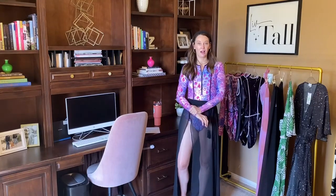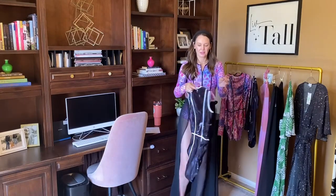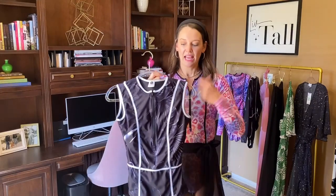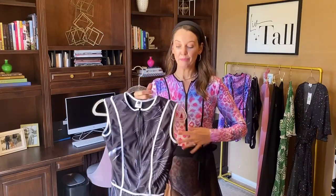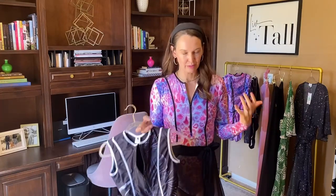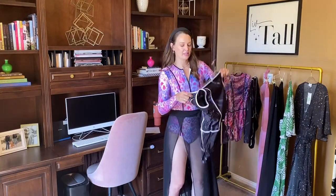Now for some of the smaller details. It is a zip front, and the zipper length goes down far enough that you could actually wear it all the way unzipped if you were going for more of a sexy look. I think it looks great a little bit unzipped, but if you want to protect your skin you zip all the way up.